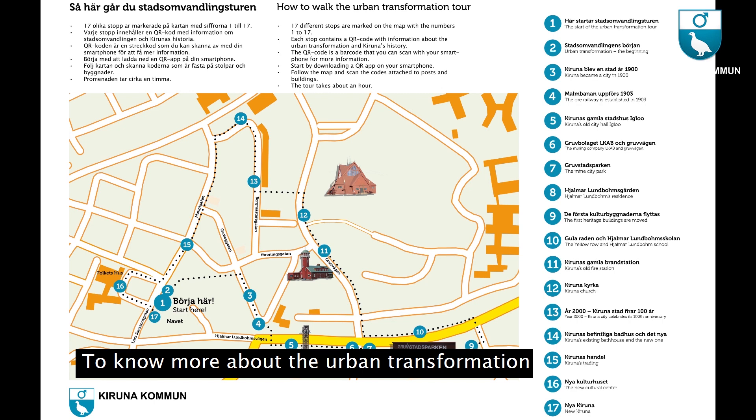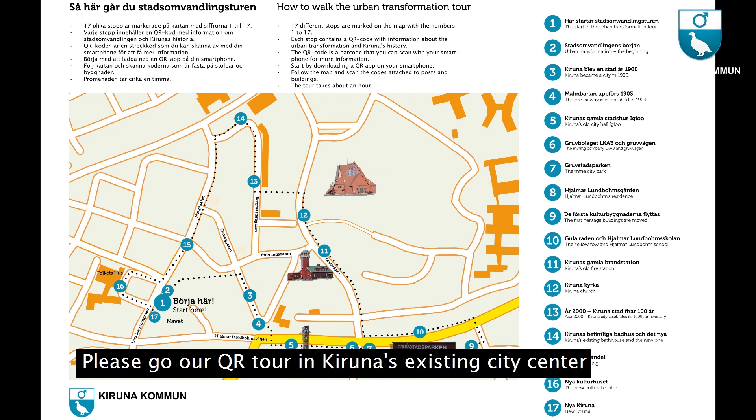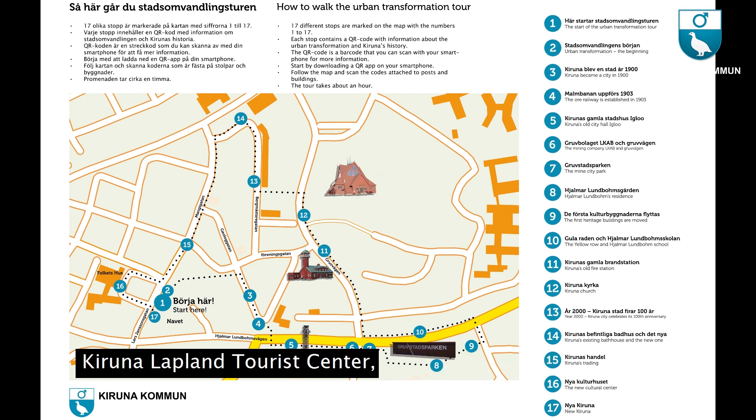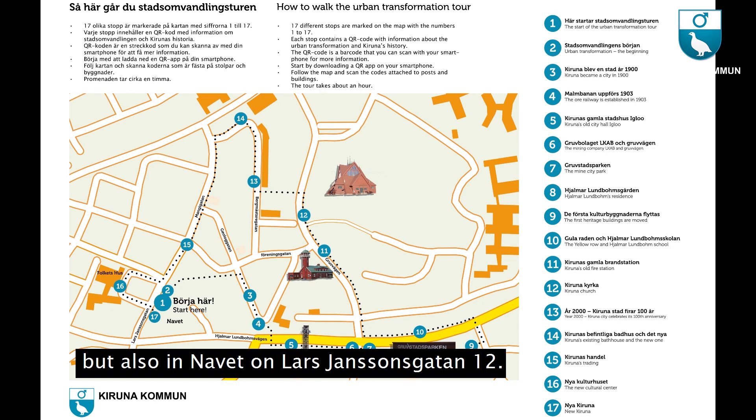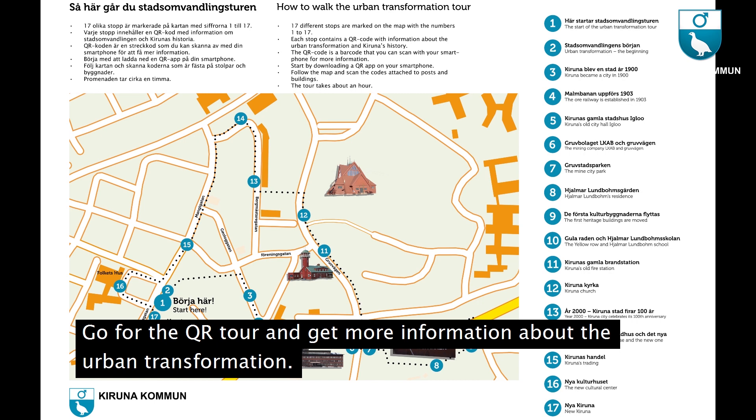To know more about the urban transformation, go on the QR tour in Kiruna's existing city center. The map is available at Kiruna Lapland Tourist Center, in Kiruna's new town hall and art museum Kristallen, and in Navet on Lars Janssonsgatan 12. Go for the QR tour and get more information about the urban transformation.